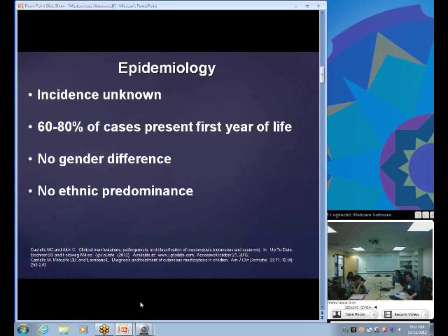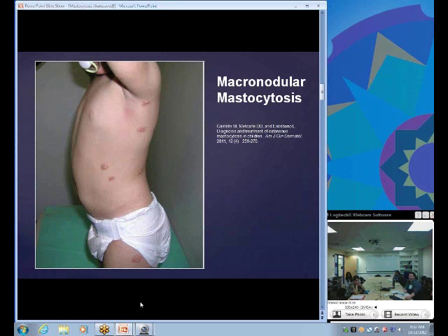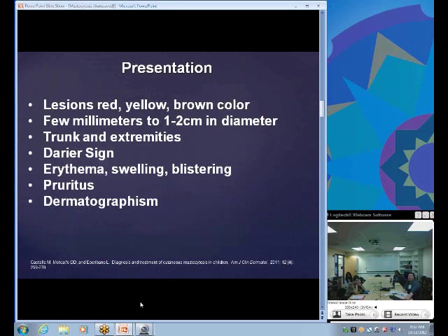60 to 80 percent of cases present in the first year of life, and there's been found to be no gender difference and no ethnic predominance. This is a picture of maculonodular mastocytosis. When it presents, it's usually the urticaria pigmentosa form, representing about 70 to 90 percent of cases. Lesions are typically red to yellow to brown, a few millimeters to one to two centimeters in diameter, usually on the trunk and extremities.